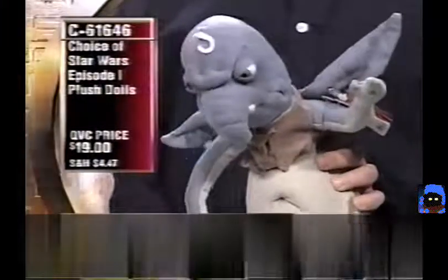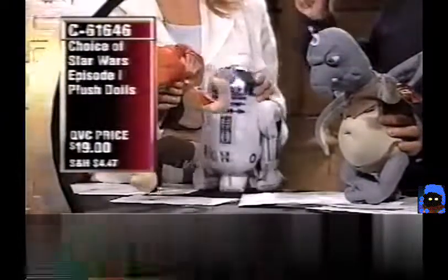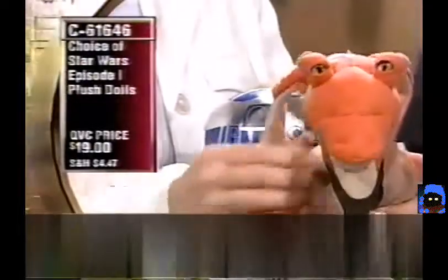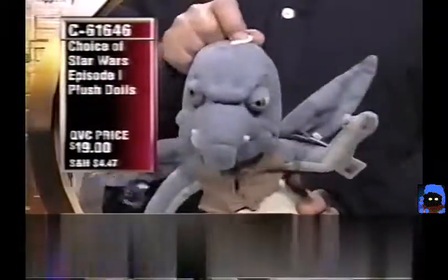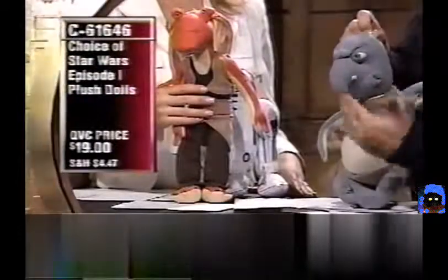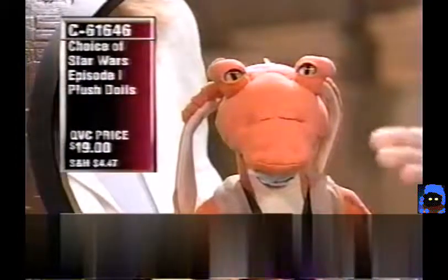Watto is a gruff Toydarian junk dealer — the only guy with the spare part the Jedi need to get off Tatooine. There are a few things that don't work on Toydarians. The hosts joke around doing character voices. Jar Jar is also a very animated character — bendable, very soft, great for young children to carry around and cuddle. It even has the big floppy ears.